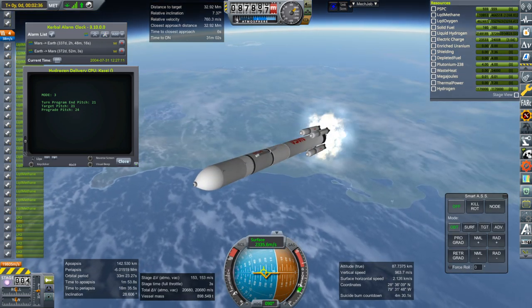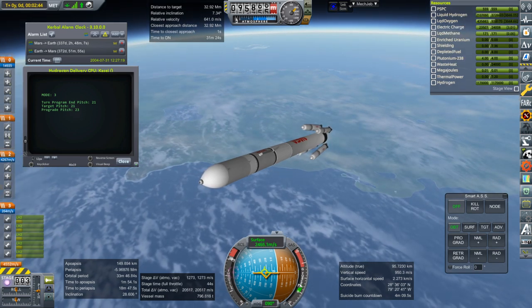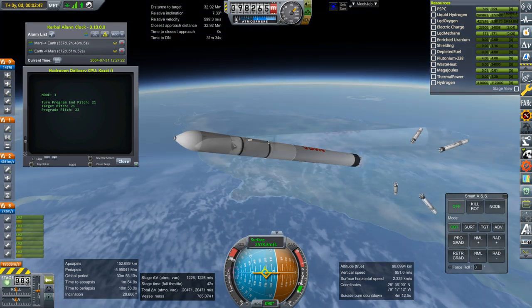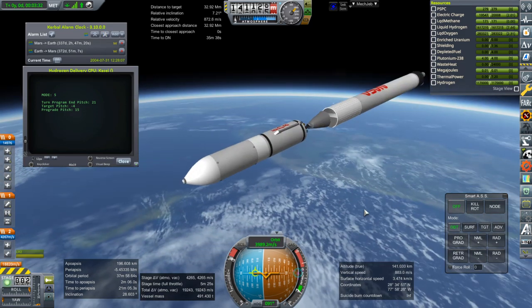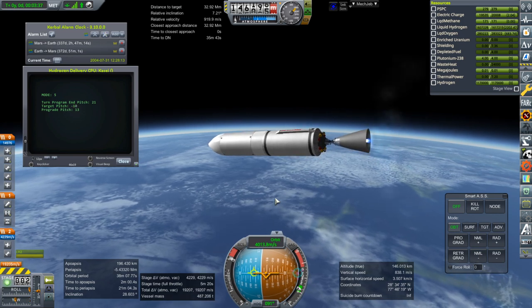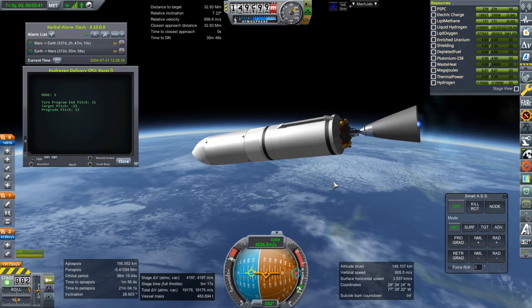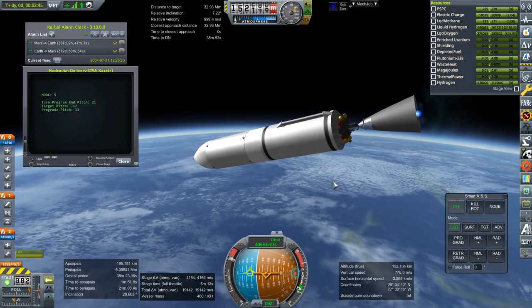Getting ready for booster separation here. And booster separation. Main engines have throttled back up. Separation of the core, and ignition of the second stage. We should be able to use the second stage to do a little bit of the work, starting us off on the way to the target too.